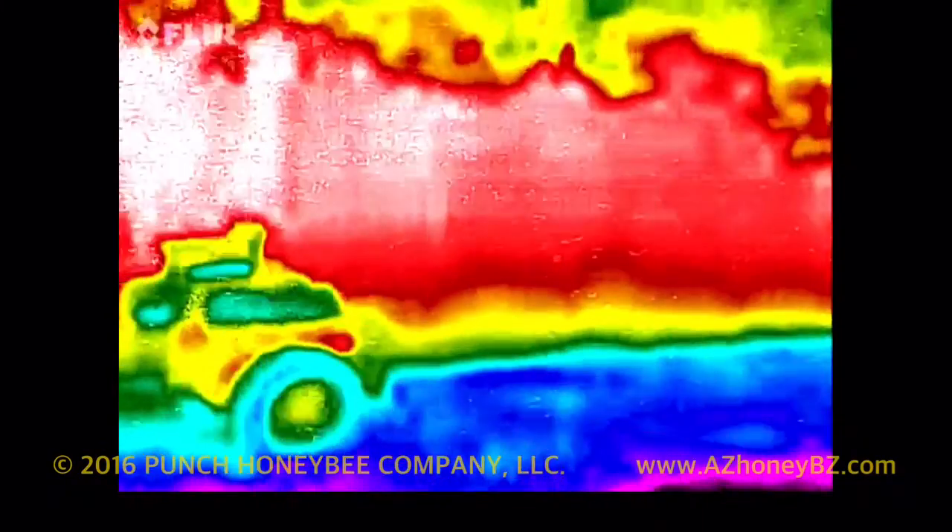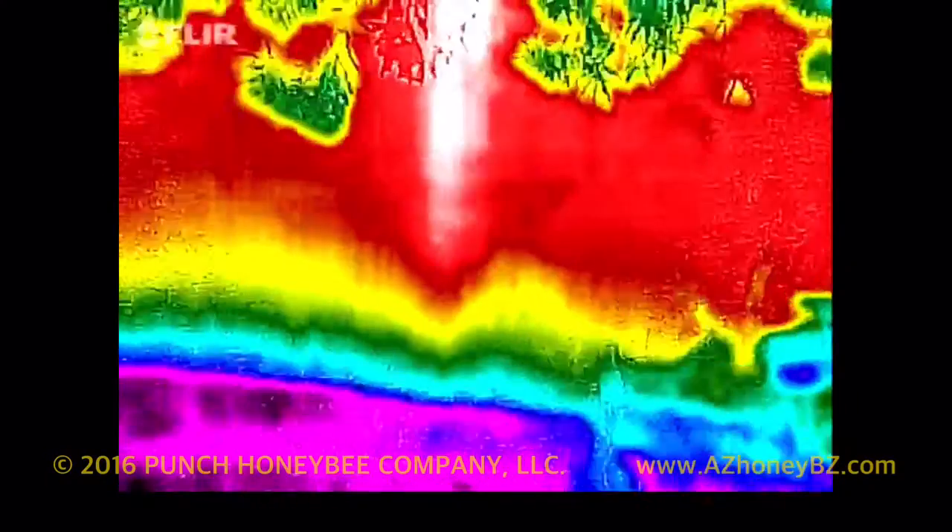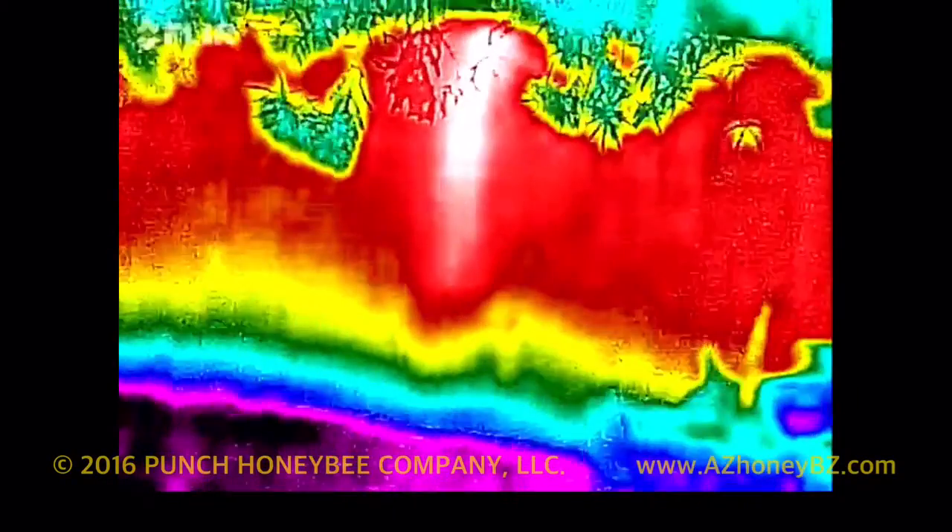There's the landscaper's lawn mower, and we'll pan back over again and take a look at the thermal image of the hive again. There it is.